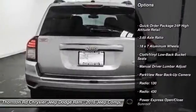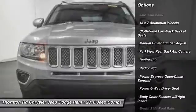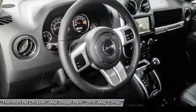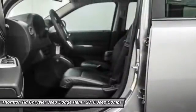traction control, dual airbags, alloy wheels, power steering, air conditioning, front and center armrest, rear window defroster, power windows, electronic stability control.